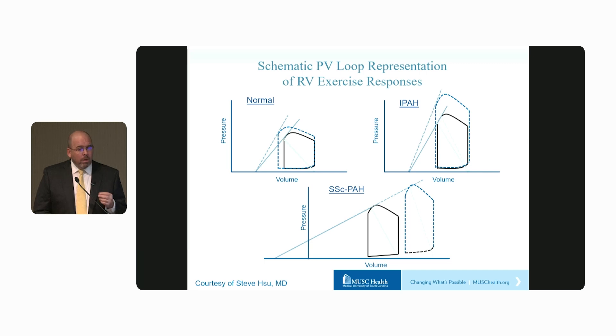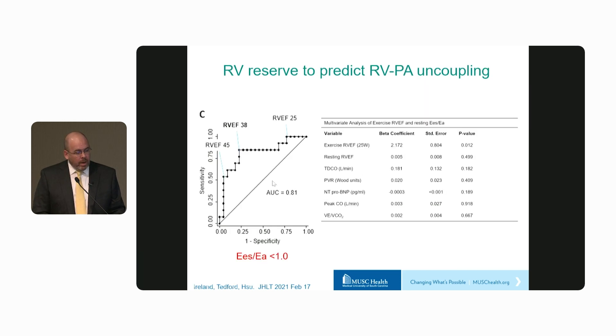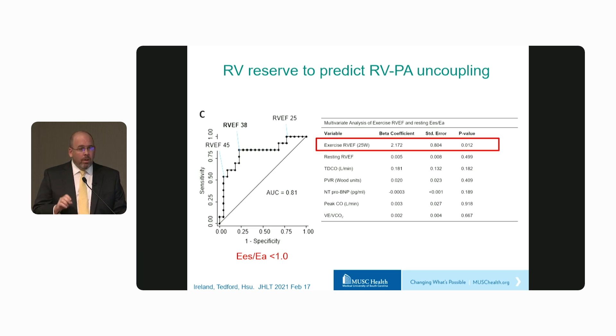We wondered whether we could leverage this observation to come up with a surrogate for RV-PA coupling. Indeed, we found a pretty good relationship between exercise RV ejection fraction and resting RV-PA coupling. When we looked at different parameters to predict resting uncoupling, it was only exercise RV ejection fraction that was predictive. Resting RV ejection fraction was not predictive. Cardiac output, PVR, and NT-proBNP — none of our usual clinical measures predicted RV-PA uncoupling.